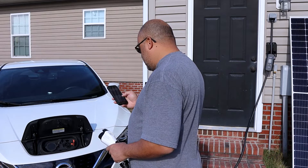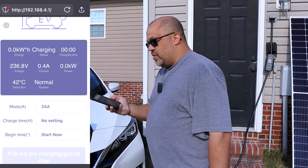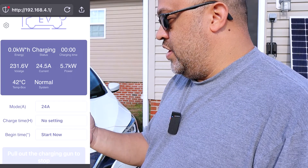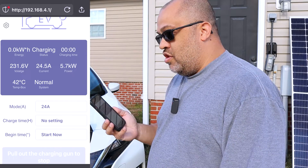I've got it on 24 amps now. We're going to go ahead and see what the 24-amp setting pulls in — as you can see, it's up to 5.7 kilowatts. So this depends on how fast you want to charge your car, and if you're using solar it's really good to have an adjustable charger.